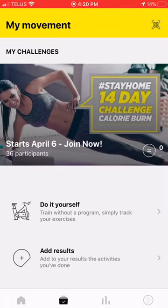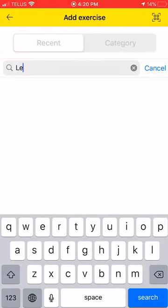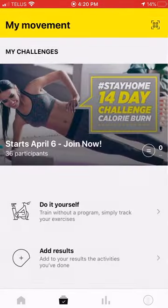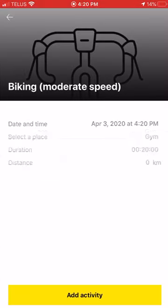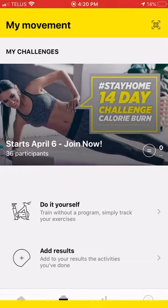Going back into 'My Workouts' or 'My Movements,' I can do it myself. I can search 'legs' and it shows different leg workouts — I can actually build a workout and track calories burned, then add results. If I went on a bike, I can manually track that here as well. So there are multiple ways to track your results. That's everything with the Stay Home 14-Day Calorie Burn Challenge by Gold's Gym. Stay healthy and stay strong!